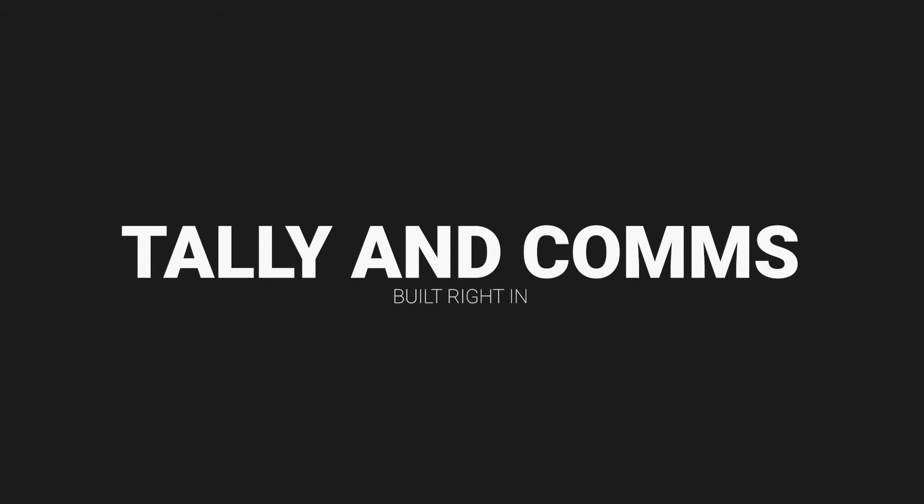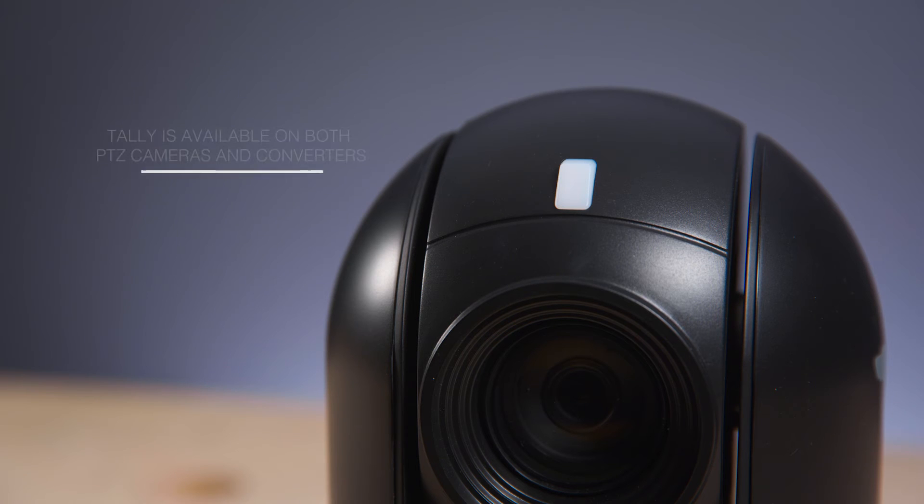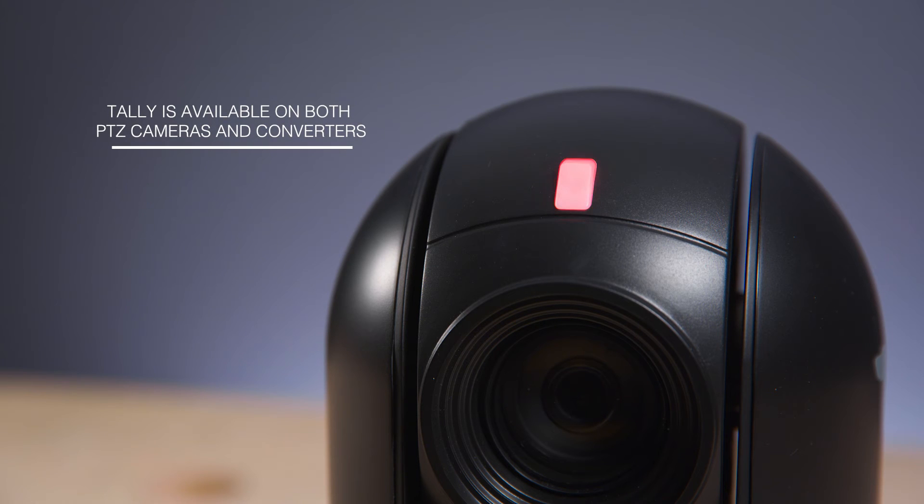With BirdDog cameras and converters, you get an instant tally and comms system that runs on the network, which is a huge benefit for those of you who are producing live multicam productions. It's really one less thing to set up and manage. When the camera or converter detects that its NDI source has been put on preview or live from within an NDI video switcher, the built-in tally light will reflect it by illuminating green or red. And that's tally done — it's as simple as that.